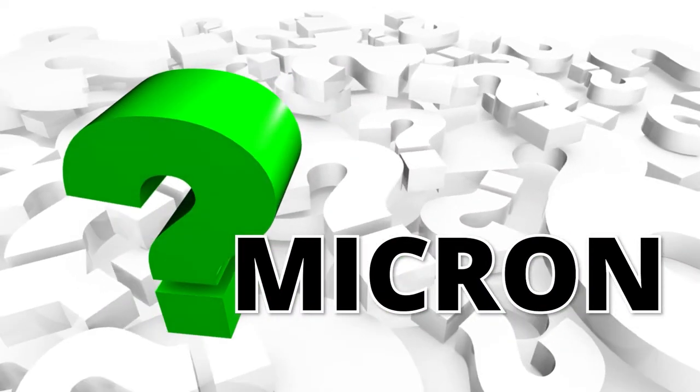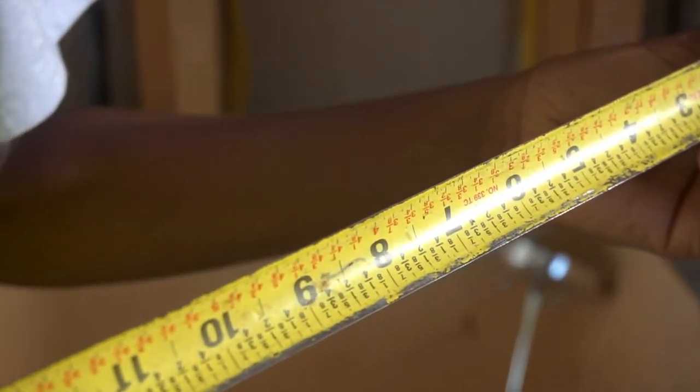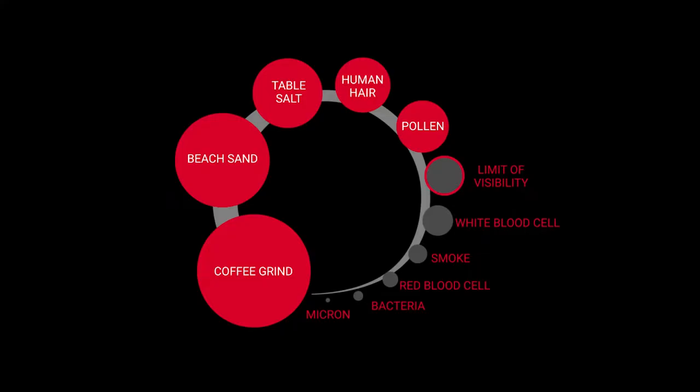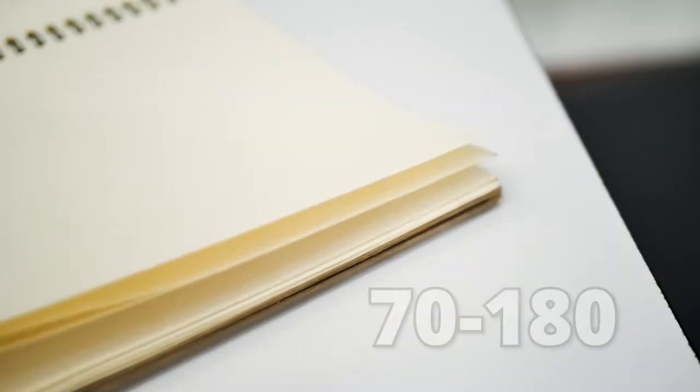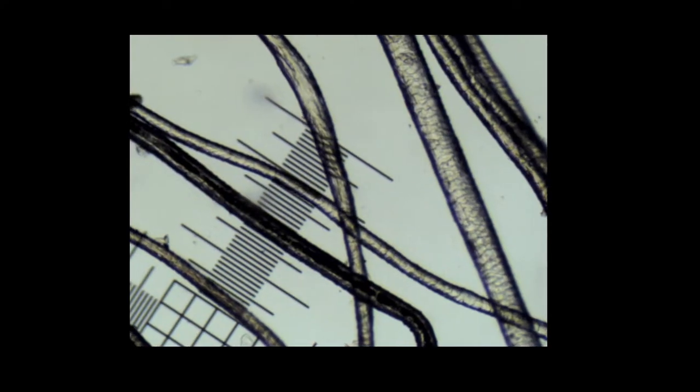What is a micron? A micron is a unit of measurement equal to 0.001 millimeter, and it is super tiny. For context, human hair averages 40 to 80 microns. A piece of notebook paper is 70 to 180 microns thick. When we talk about the micron count of fiber, we're talking about the average diameter of the fiber, or how thick the individual fibers are.